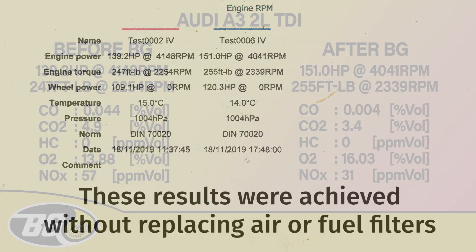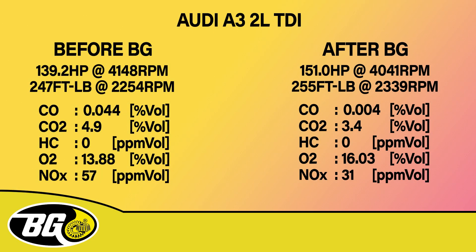Thank you very much, Russ. Results show from the Audi A3: before BG we have 139 brake horsepower at 4,000 revs.